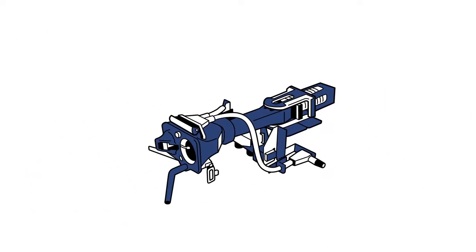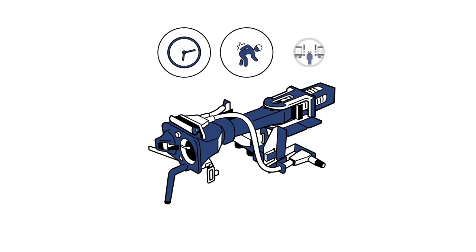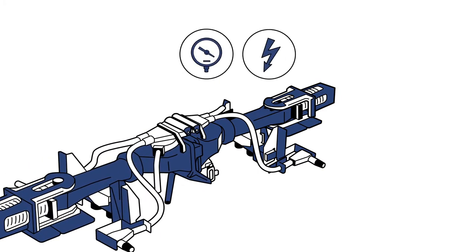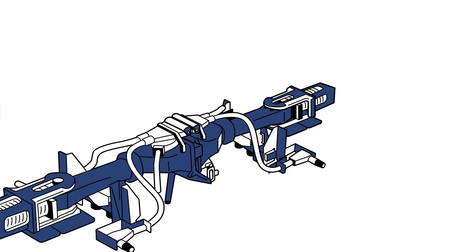Voith's DAC CargoFlex accelerates freight transport by rail. It transforms the time-consuming, physically challenging and high-risk activity of coupling and uncoupling by hand into an automated process in which pneumatic and electric lines connect automatically.